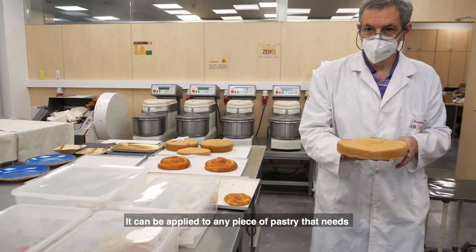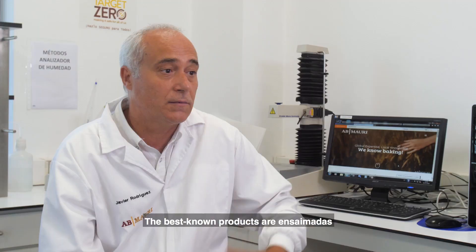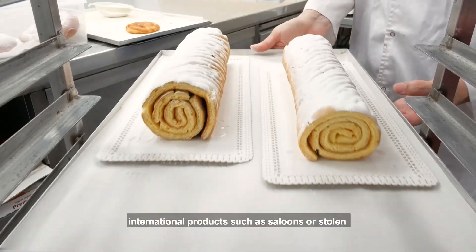It can be applied to any piece of pastry that needs to be sprinkled with sugar. The best known products are ensaimadas, but also Santiago cake. Mille-feuille and even international products such as savarin or Stollen pair well with this kind of sugar.